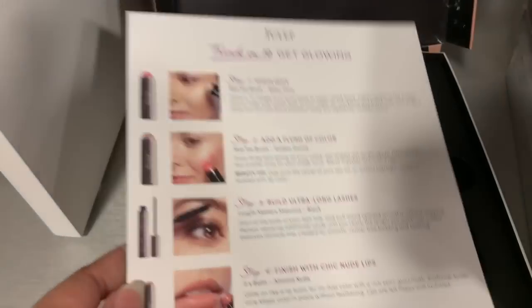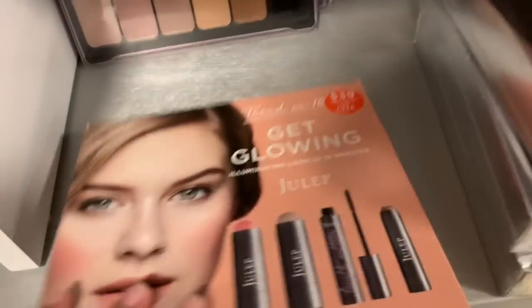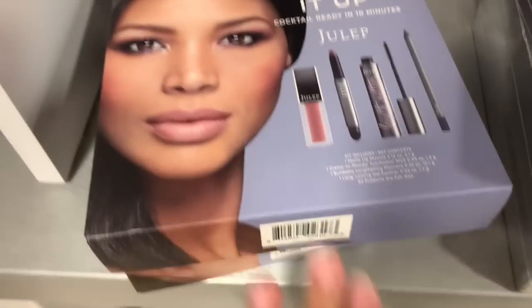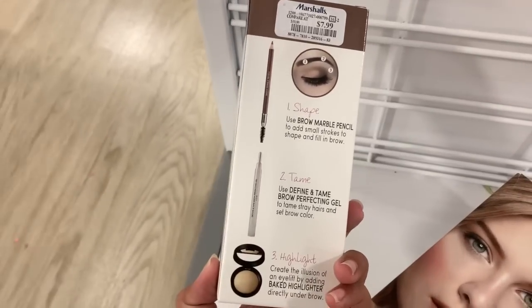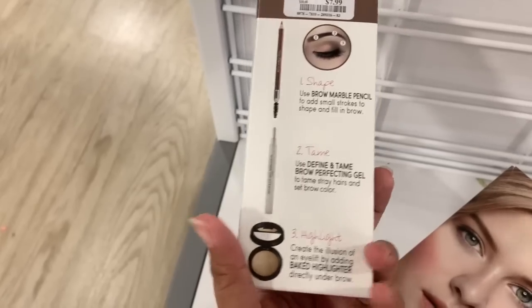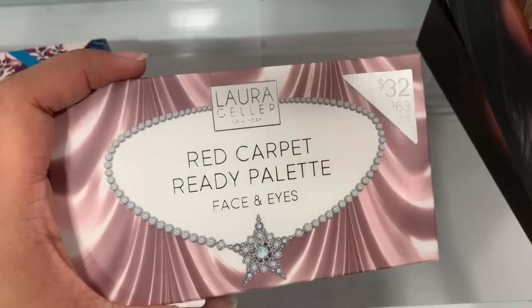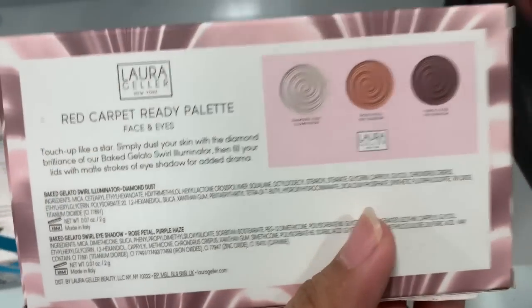Let's take a look at what's inside the box — it comes with this paper and then the products inside. The Lara Geller Brow Artist comes with three items: a pencil, a spoolie, a gel, and a big highlighter, for $7.99.